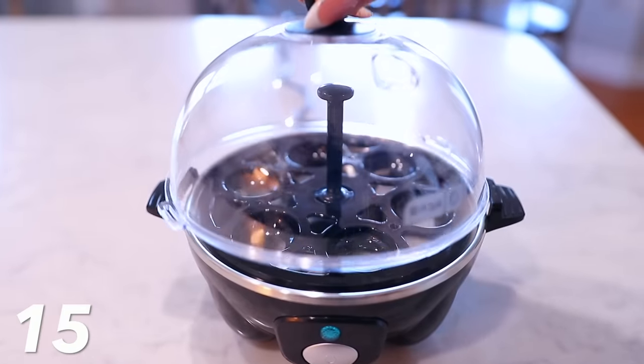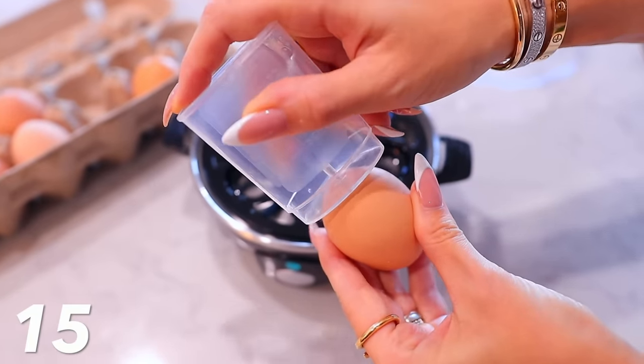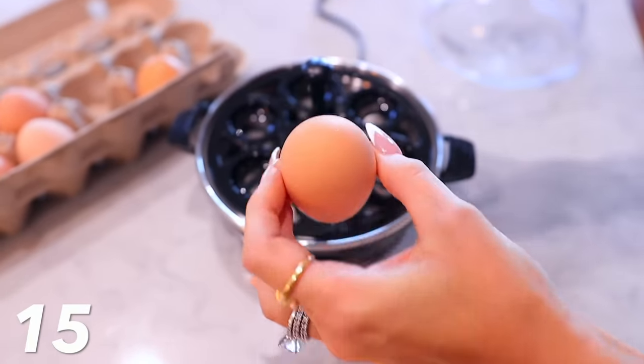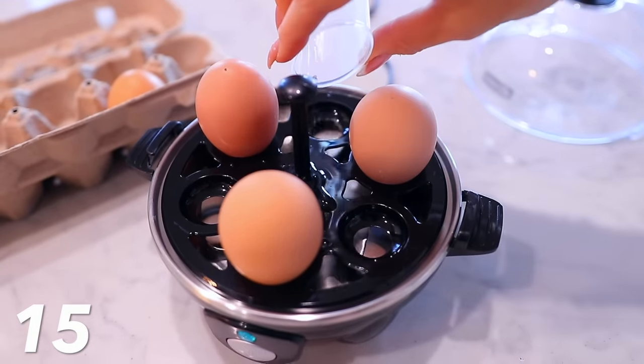We've made it to the top 15 items of the year. Surprisingly, the next item is an egg cooker. This shocked me because I'm not usually a fan of little appliances that just waste your space. But I have fallen in love with this thing because I really like eggs — I love soft boiled eggs, medium, hard boiled eggs. This just makes it a breeze.